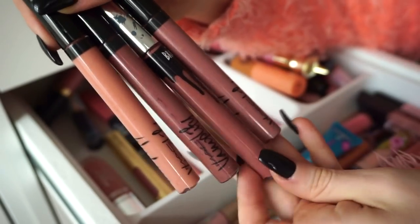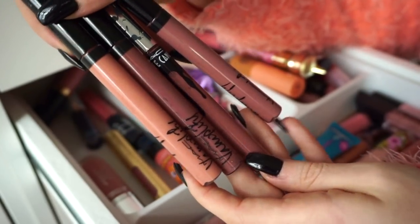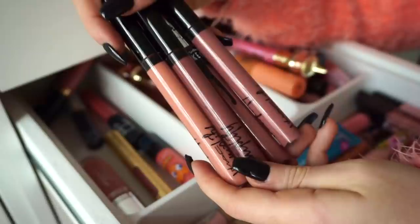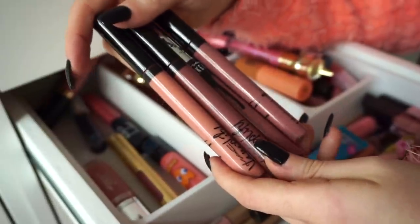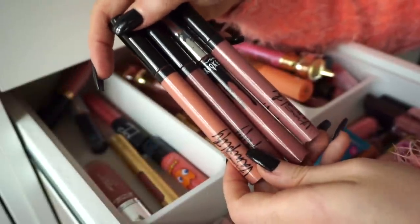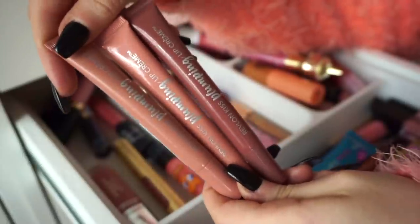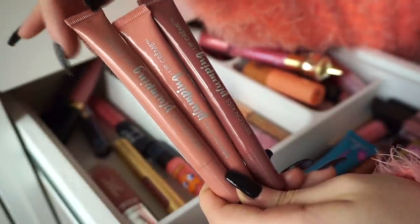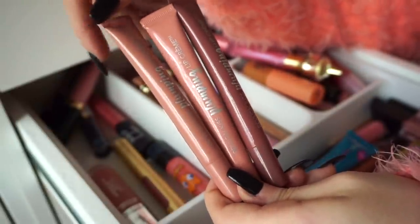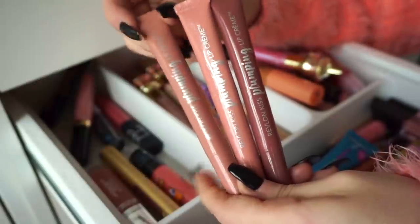I also have four of these Vamplify glosses here by MAC — some limited edition packaging, some not. I had a hard time with these for a while because I spent so much on them. But they are definitely more on the older side. I think I'm just going to back-to-MAC these and call it a day. It was nice to have in my collection for the time being, but I think it's time to say goodbye. Actually, I have more of these in these drawers. These are definitely shades I typically do wear more often, but they're all so similar. I will keep this one and declutter these.